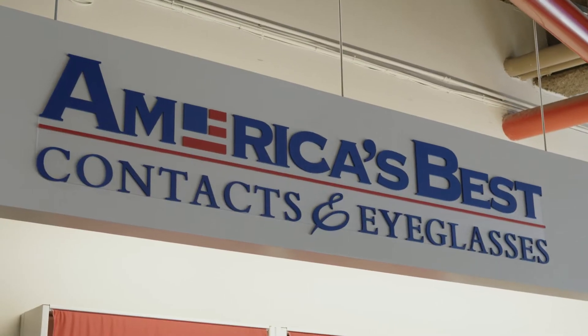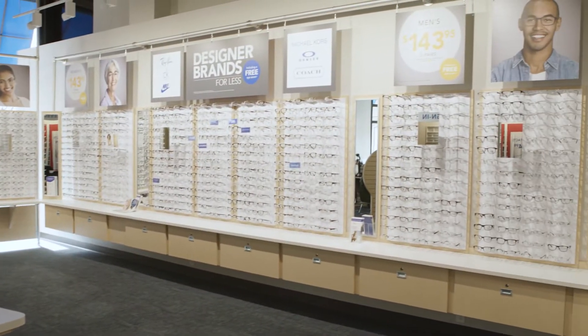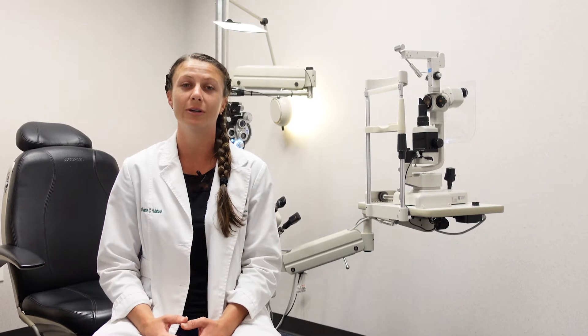Hello, my name is Dr. Stephanie Hubbard and I practice optometry independently inside of an America's Best in Bradenton, Florida. We see quite the variety of different patients, and initially when I started working, one of the things I really wanted to get from this job was to gain confidence. When you see a variety of patients like that, you're really able to gain confidence, whether it's disease management, doing refraction, or just growing as a professional.